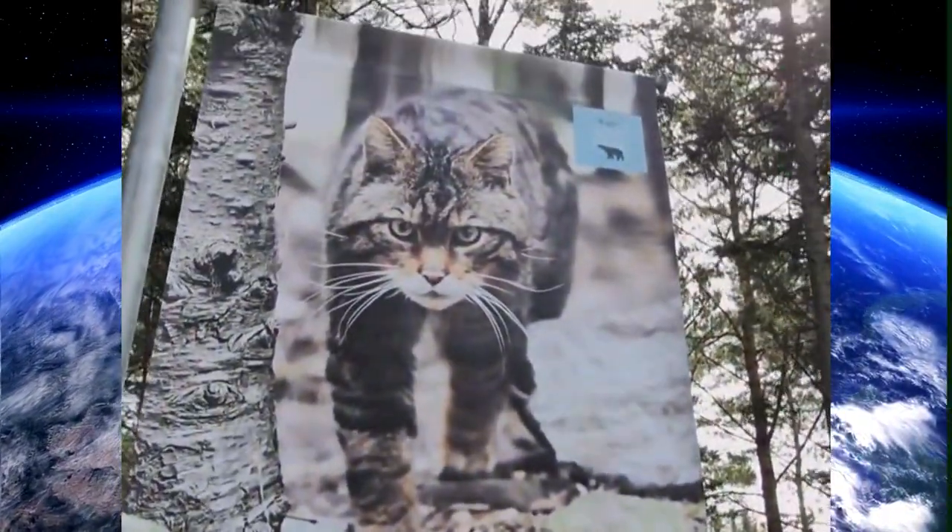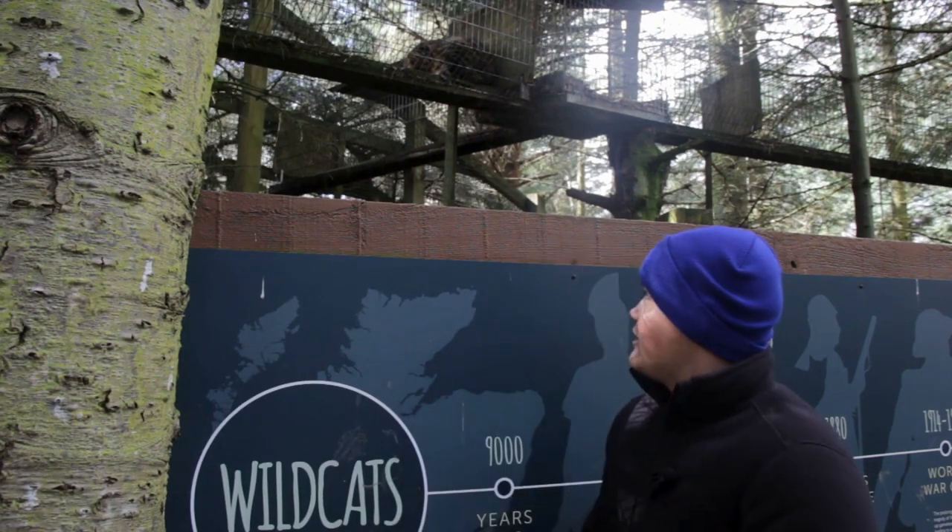In today's video, we're going to be talking about the amazing Scottish Wildcat. So at the wildlife park, like the Scottish cat here, it's really hard to tell apart what's the difference between a domestic cat and a Scottish wildcat because they look really similar, if you ask me.